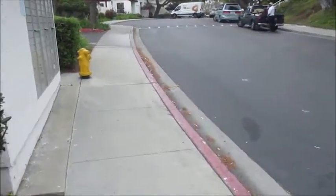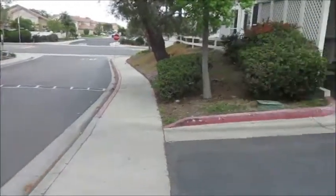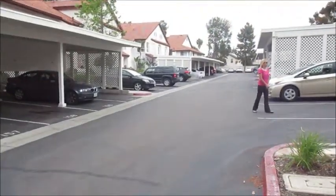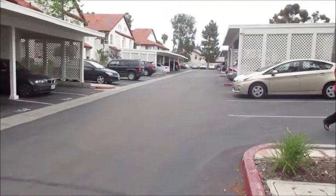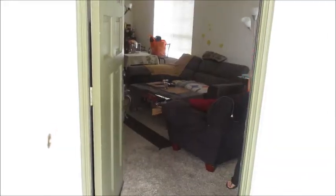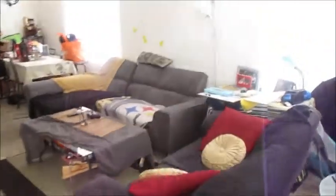Standing here at the entrance to the place. A lot of nice condos. We're in that second building right there. Walking in the front door of the condo.